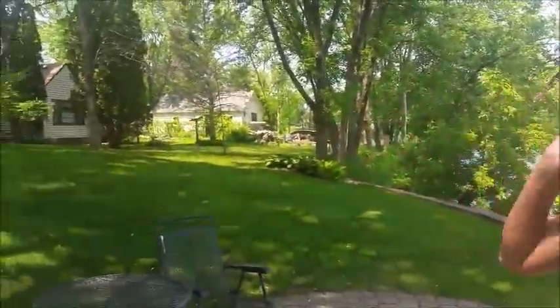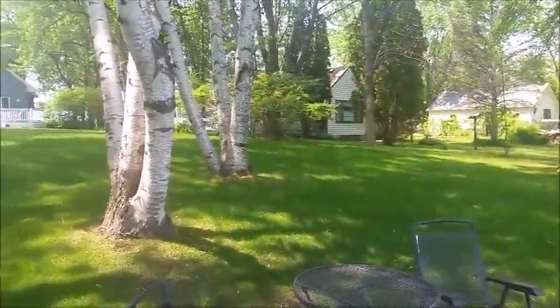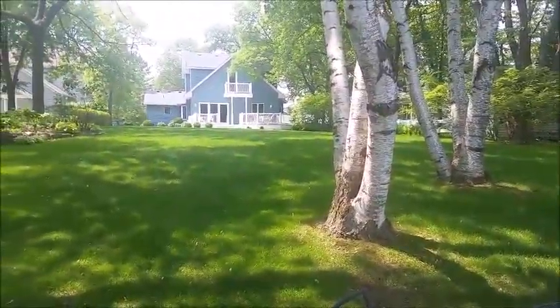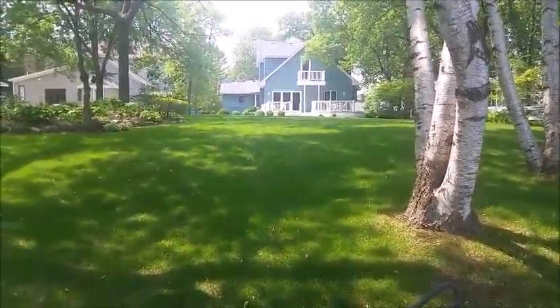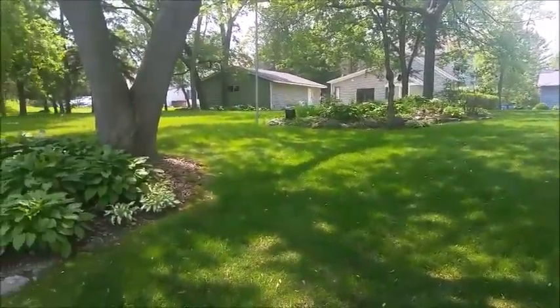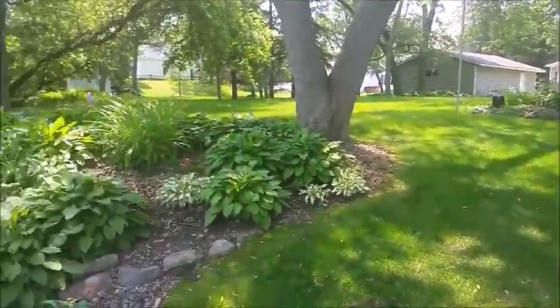Before we go into the house, let's talk about the yard a little bit. Beautifully landscaped, lots of mature trees, and the lot's about 300 feet deep. When you go up to the house, you'll notice they have brand new aluminum siding, composite decking and railings — everything is permanent. New windows, new roof. Everything is brand new on that house, so no maintenance.